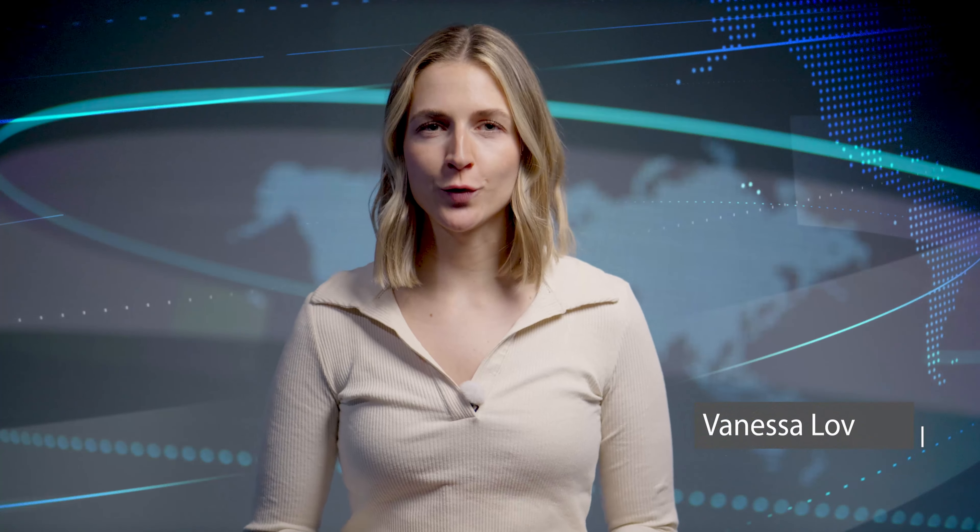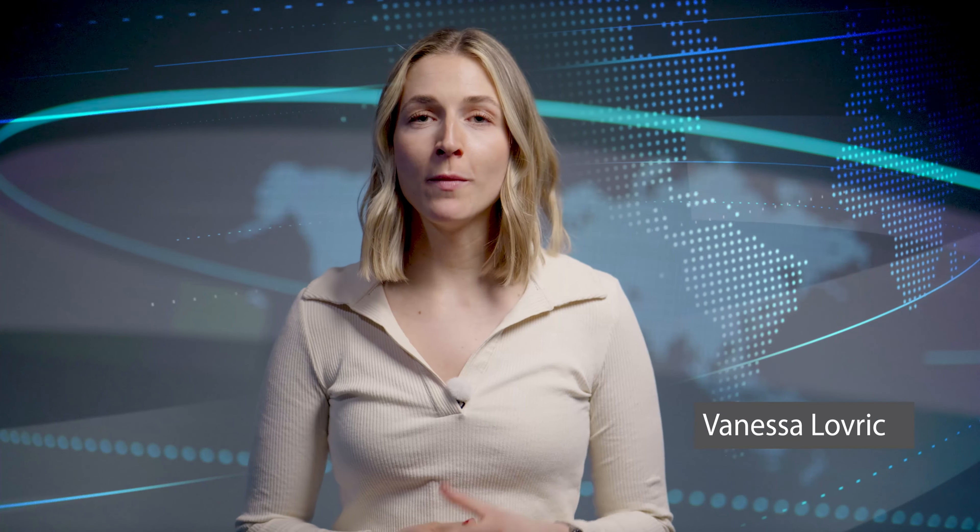That's all for today's episode of BizNews by Panasonic Connect Europe. Join us next time as we continue to uncover the latest trends and innovations shaping the future of business. Remember to stay connected and stay informed. Watch BizNews. Until next time.